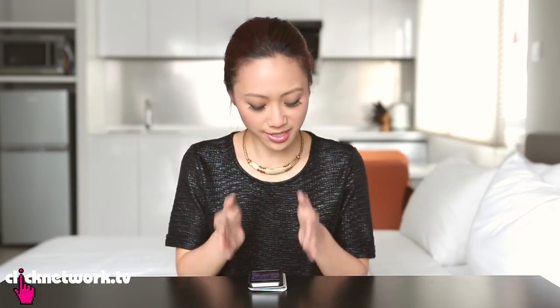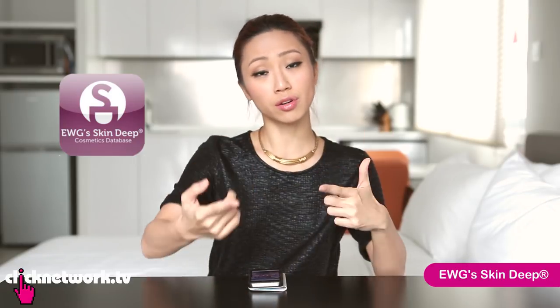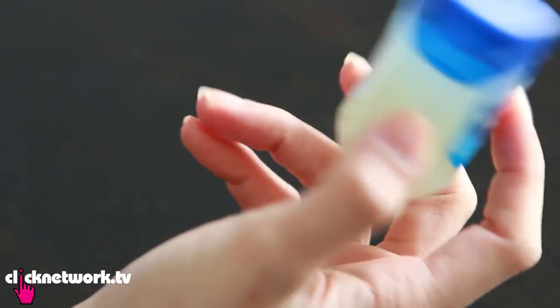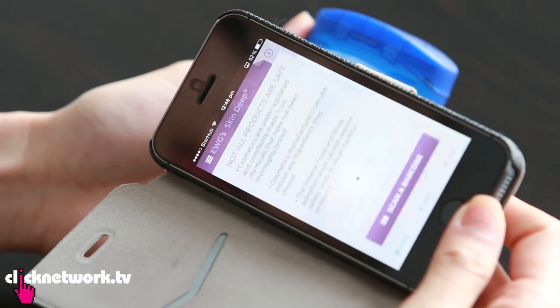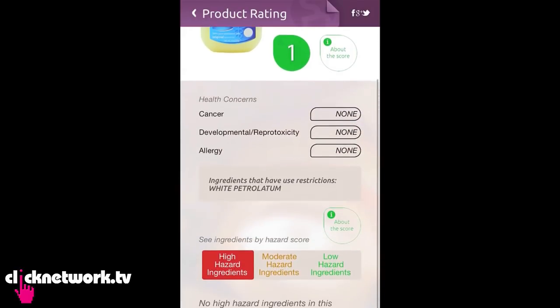Beauty products can contain many harmful chemicals that we don't even know about. This app lets you scan the barcode of any product and gives you a score on how safe or harmful it is — 0 is the safest and 10 is not safe. First I'm going to try Vaseline, which I use a lot and love because it's cheap and effective. I'll scan it and see what score it gets. It got a score of 1 — no health concerns, very safe, no risk of allergies.